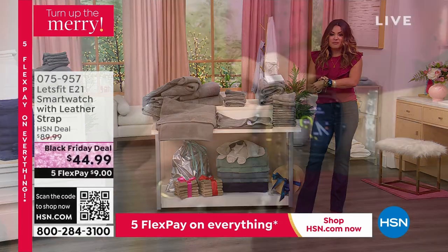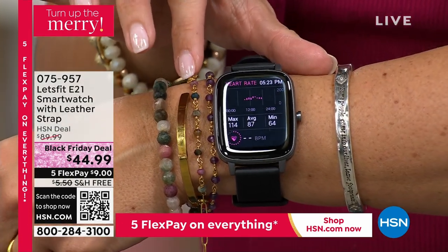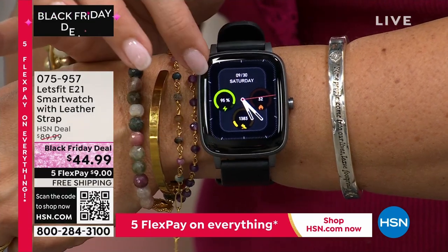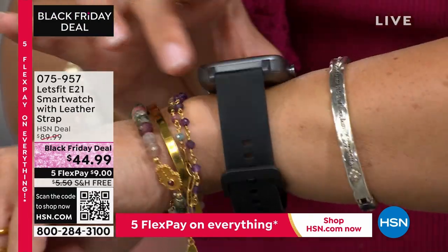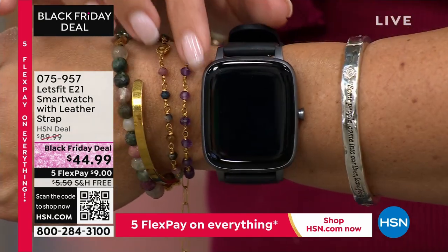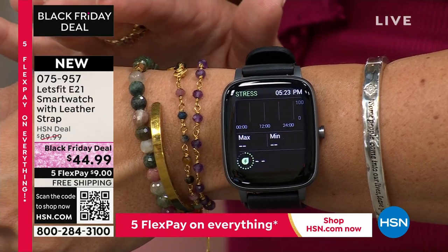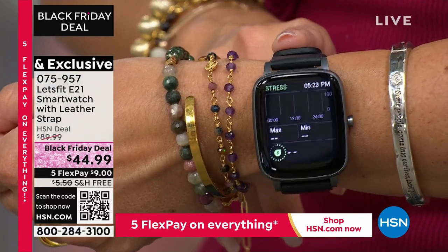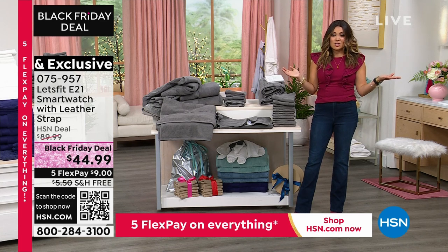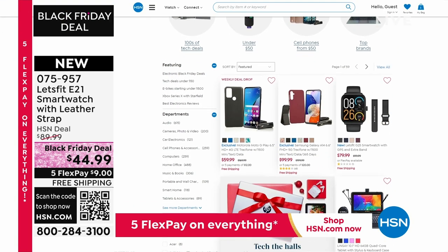Something else to mention: there's an incredible smart watch from Let's Fit — a Black Friday deal for $44.99. You can choose a black bezel or rose gold bezel, and you'll receive a silicone band in your color choice plus a leather band. It measures calories, steps, sleep, blood oxygen level. You can receive text messages, emails, phone calls, and heart rate. It works with Apple and Android devices. The features you'd get from watches costing hundreds of dollars, but this one's only 45 bucks. You can even take phone calls with it — an amazing gift idea. Free shipping on this and all electronics on hsn.com right now.